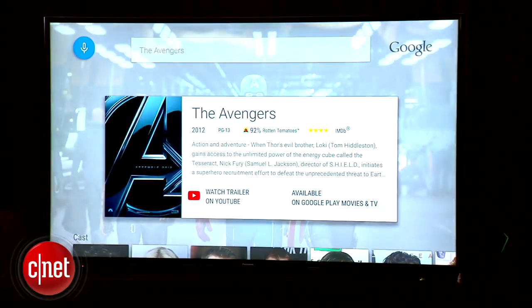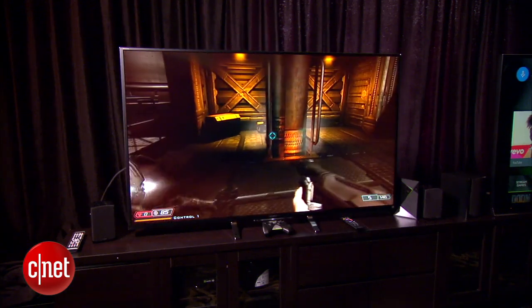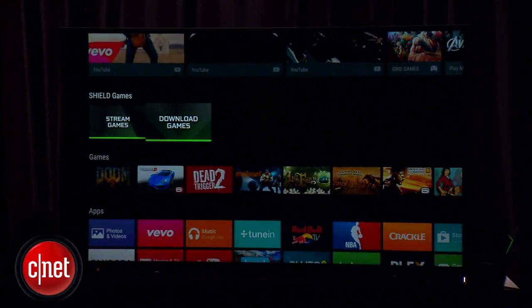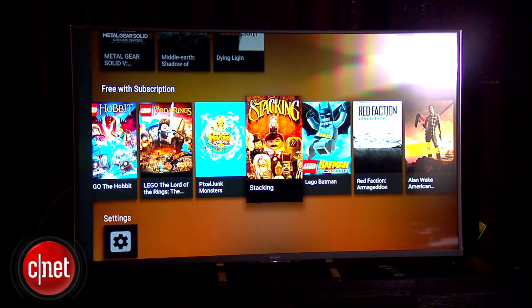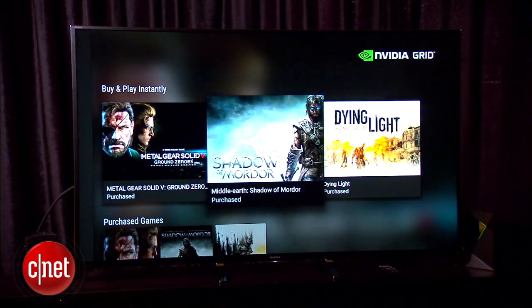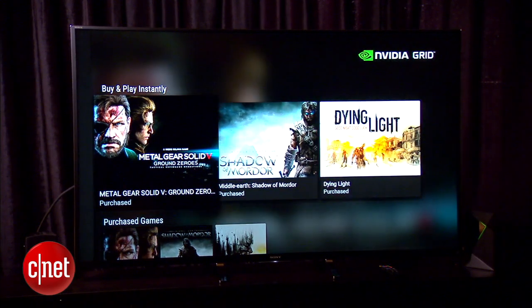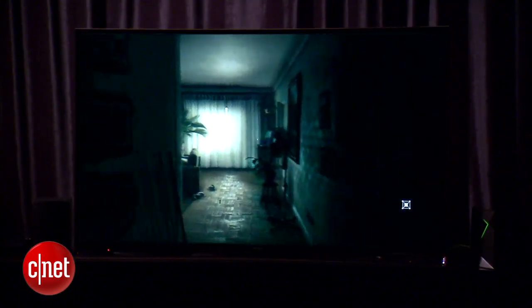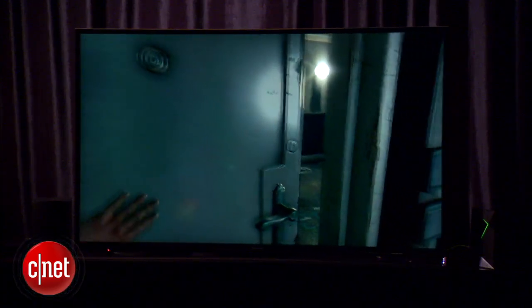Now, it is NVIDIA, so beyond just streaming media content — it uses the Android TV operating system for that — you've also got lots of gaming features built in. You've got NVIDIA's own Grid streaming game service baked into this. Paying a monthly fee, you can stream a whole lot of video games: Android games, console games, PC games. There's also Grid download content where you can get high-end PC games that you can stream at up to 1080p, 60 frames per second.